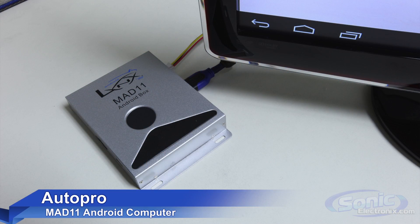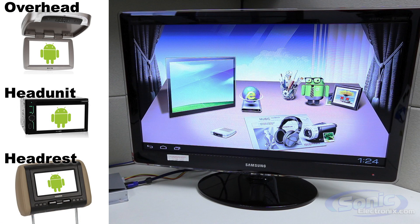Hi, this is Cody with Sonic Electronics, and this is the MAT11, the first ever in-car Android computer. So what exactly does this little guy do? It turns any monitor — be it an overhead or a headrest monitor, a head unit, or a computer — anything with a monitor can be turned into an Android computer.